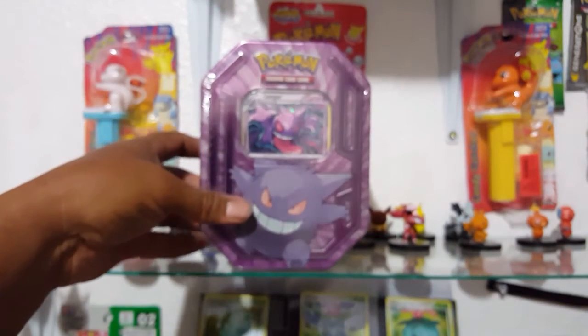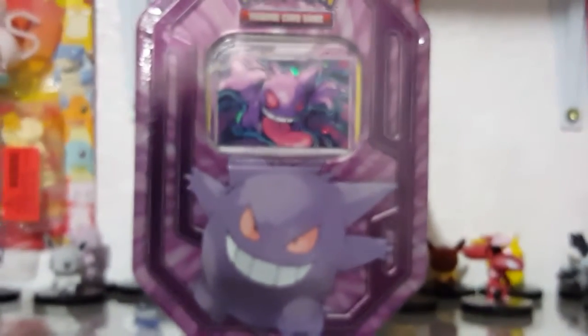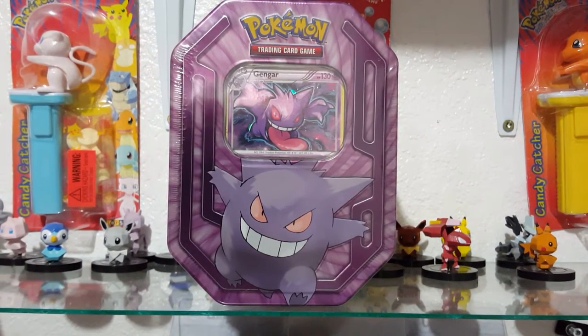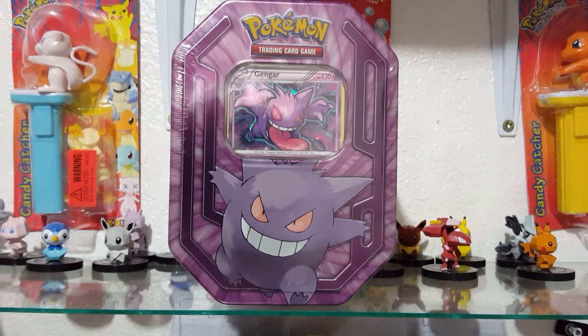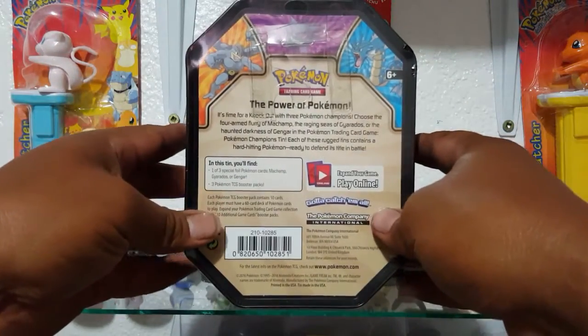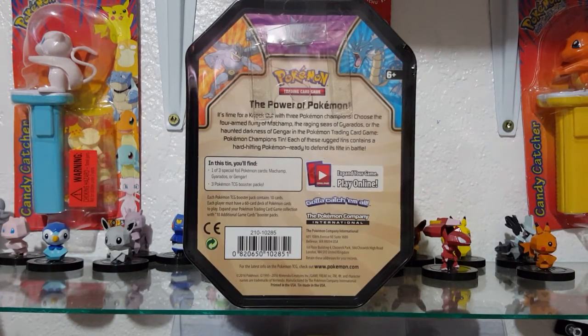Last up is not something I got in the mail, but something I found at Walgreens. A lot of us have been talking about this on Twitter. It's a new tin — a lot of us have been trying to find it. There are three altogether, like with most tins: the Gengar, the Machamp, and the Gyarados tin. This tin was originally supposed to, from what I understand, be exclusively for Walmart Canada. Somehow it's found its way into America, into our Walgreens — not every single Walgreens, just some. So if you find it, pick it up, because I've already checked three different Walgreens and only one had this one single tin.